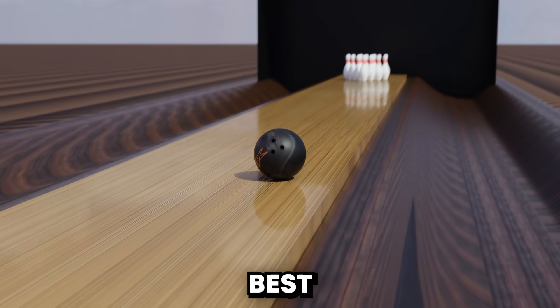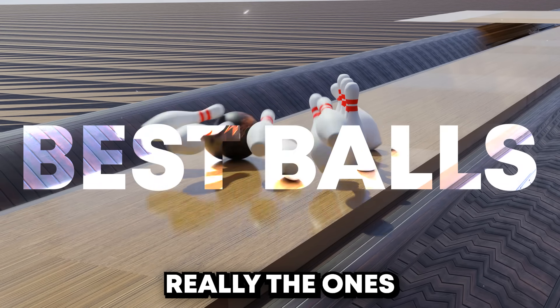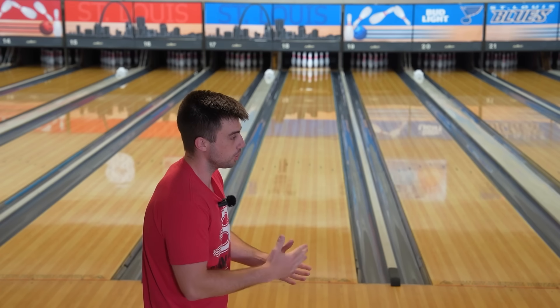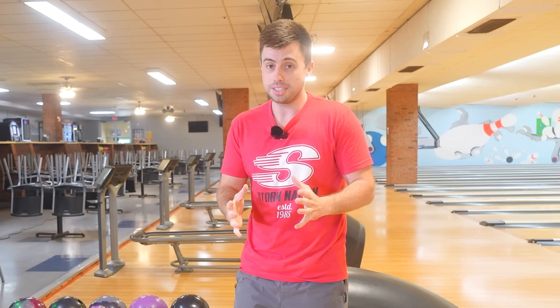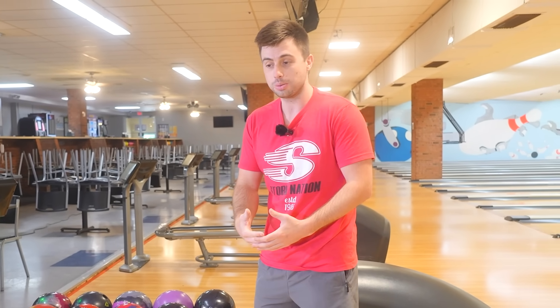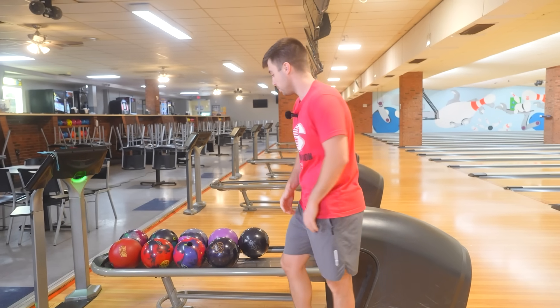We're going to dive into what are the best balls from this last PBA Tour — really the ones I was using, but I got some other ones here. This tour for the Storm, Roto, and 900 Global brands. For me, this was kind of the year of the ASIM pearls, shinier balls. I think these were, in my opinion, the best options that we had.